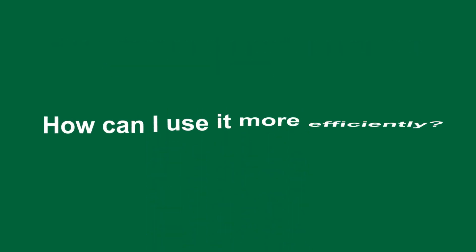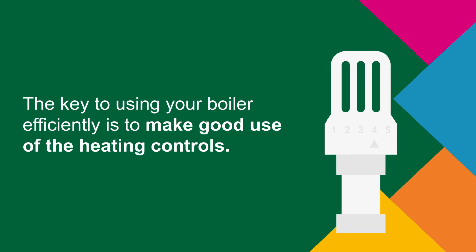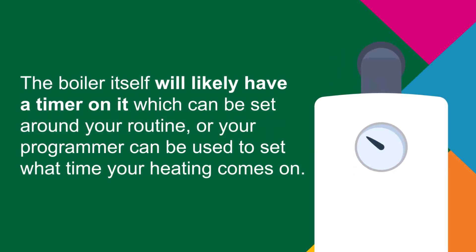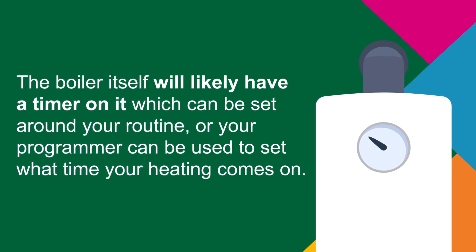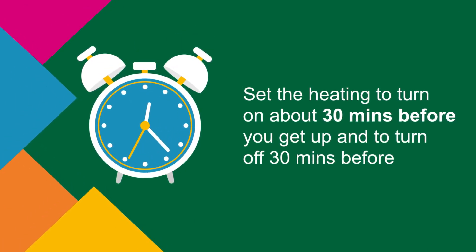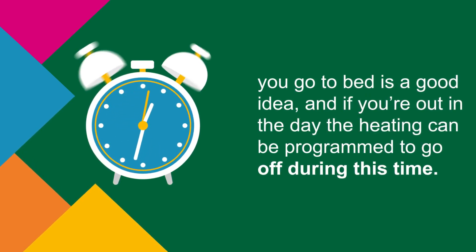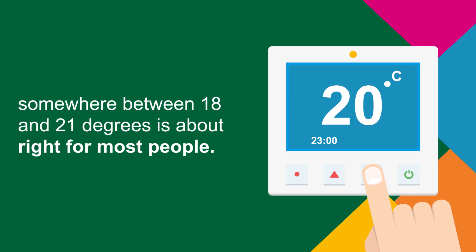The key to using your boiler efficiently is to make good use of the heating controls. The boiler itself will likely have a timer, which can be set around your routine, or your programmer can be used to set what time your heating comes on. Setting the heating to turn on about 30 minutes before you get up and turn off 30 minutes before you go to bed is a great idea. If you're out during the day, the heating can be programmed to go off during this time.